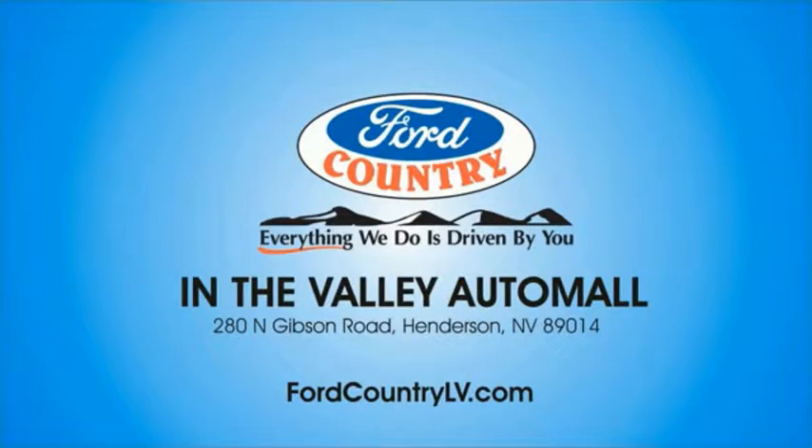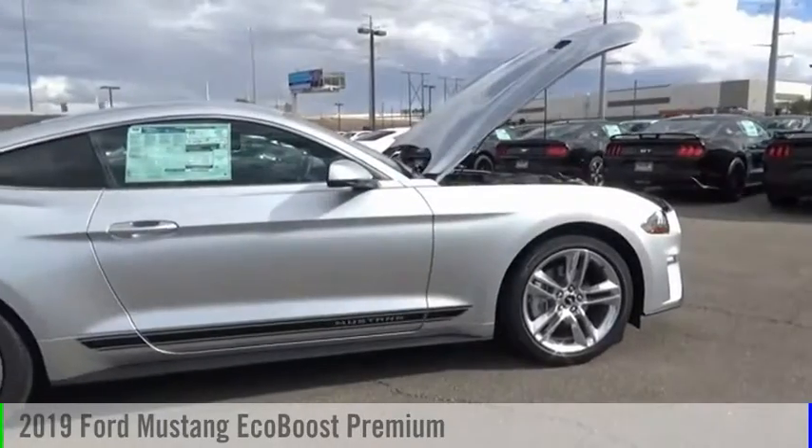Visit Ford Country in the Valley Auto Mall today. Looking for the right vehicle?